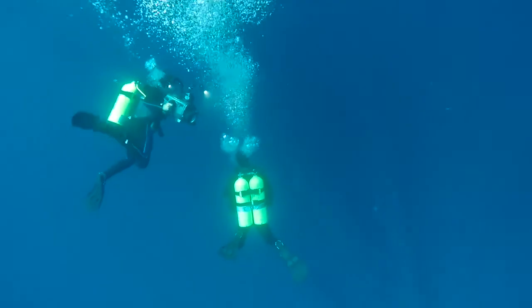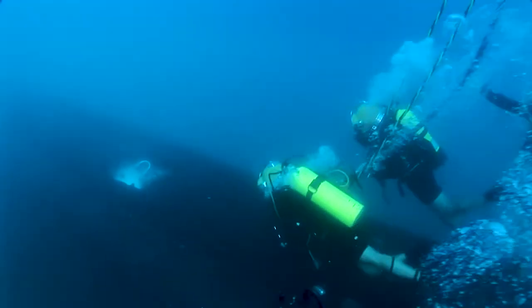Submarine rescue is a difficult business. There are many unknowns and variables. Each submarine accident is different.